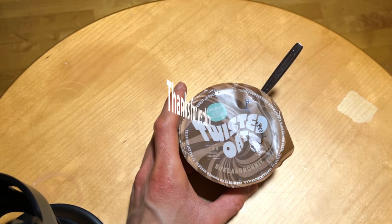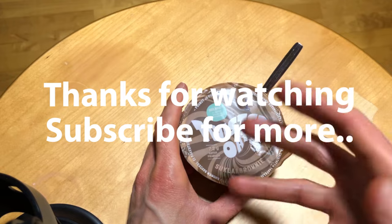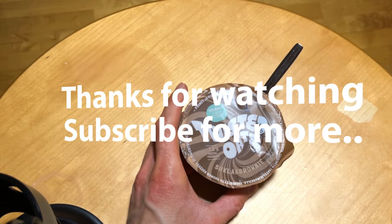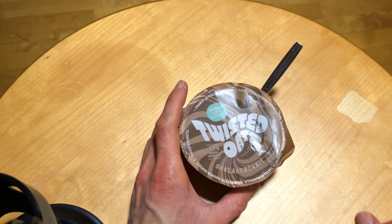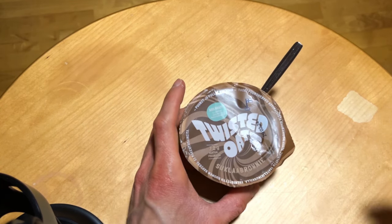Leave a comment if you've tried any of these products, and see you next time. Bye!